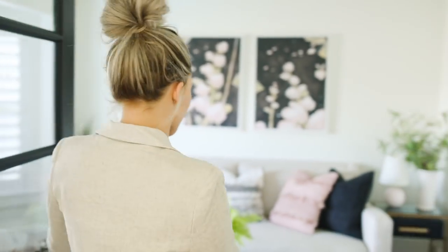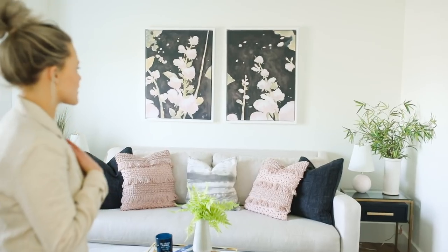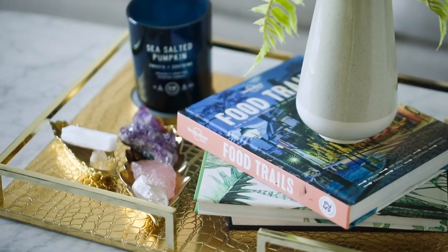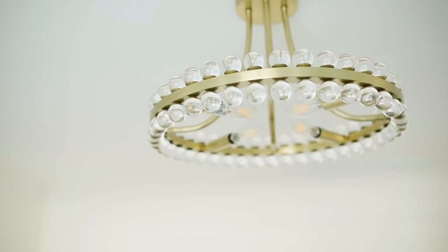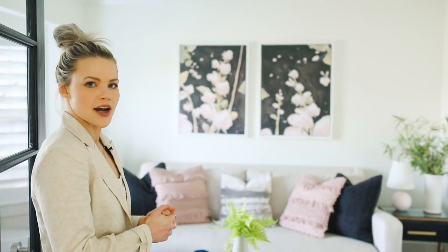So this is the formal sitting room. This is just to your left as you walk in through the front door. I really wanted it to be like a little reading nook, a cozy space. I made it a little bit feminine with the artwork. Overall, it's just a nice little space to come in and chat.